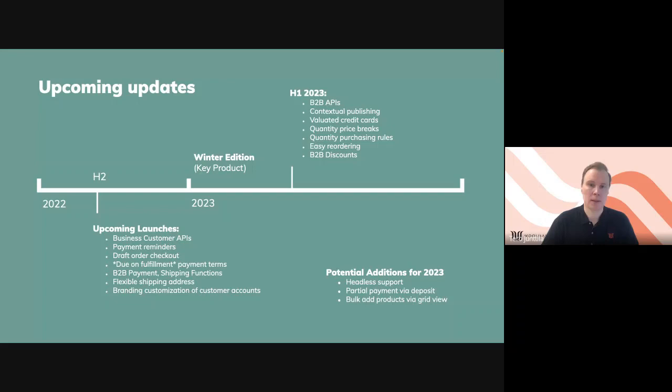For H1 2023, there will be a couple of quite interesting things — definitely the quantity price breaks and quantity purchasing rules, which quite many people miss. Some of these can already be built today using Shopify's scripts, but this is something I was already waiting for them to build into B2B natively. Also B2B discounts. For 2023 there are some potential additions, for example, support for the headless approach, partial payment, and bulk add products via grid view. Some of that we can already build using themes, but I think there will be more native capabilities also in themes and Shopify admin.